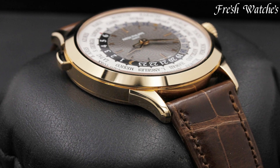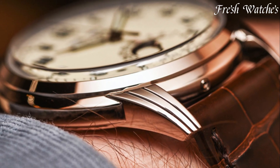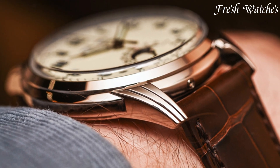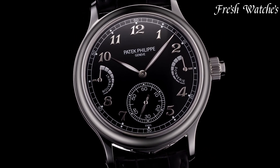Patek Philippe watches, the epitome of Swiss horological artistry and heritage since 1839. Renowned for their meticulous craftsmanship and timeless design, Patek Philippe stands as a symbol of luxury.